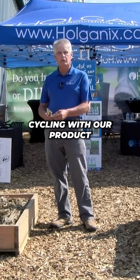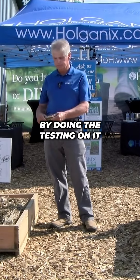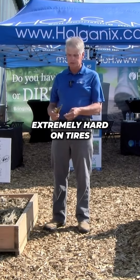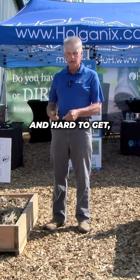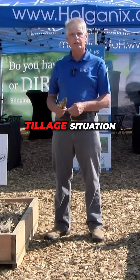By nutrient cycling with our product, you can start doing that, and we're proving it by doing the testing. The corn stocks that we've got in our fields are extremely hard on tires and hard to get through.